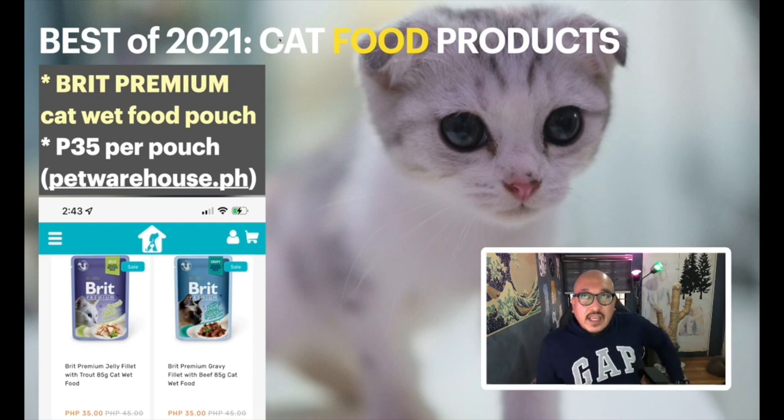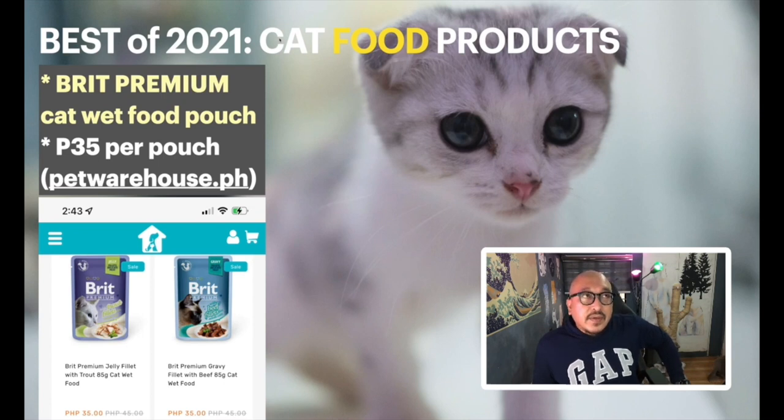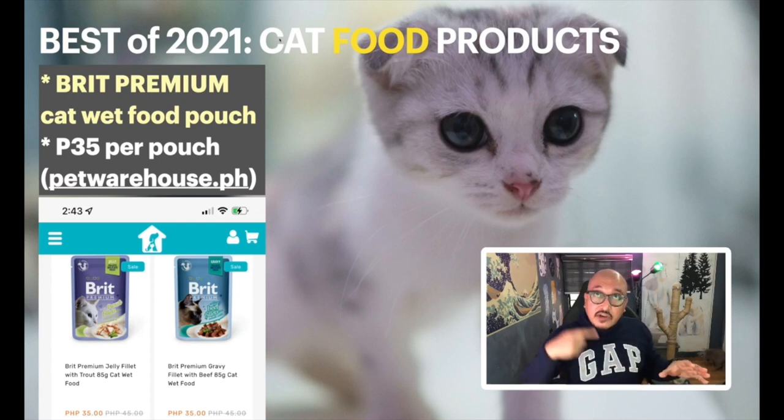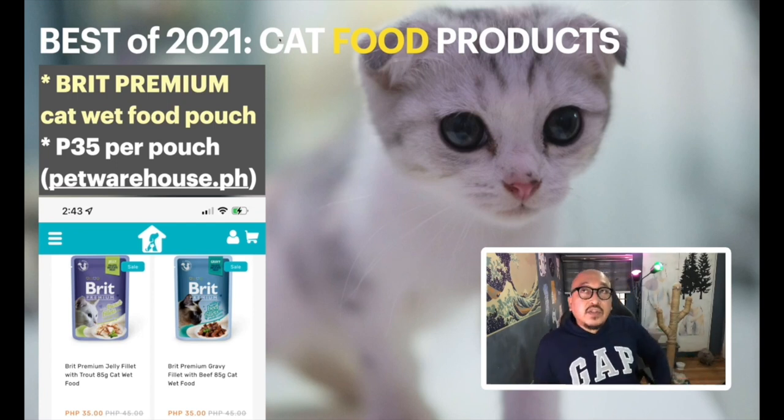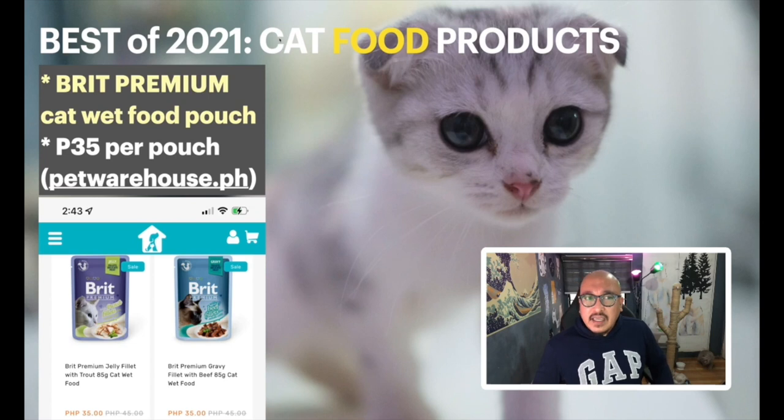For wet food, a lot of people ask me how I feed my cats. My advice: keep one brand of dry food consistent, then rotate the wet food brands. I rotate through around four to six wet food products — alternating different brands each week. The dry food stays the same, so there's a staple the cat's system recognizes, but they get variety in wet food.